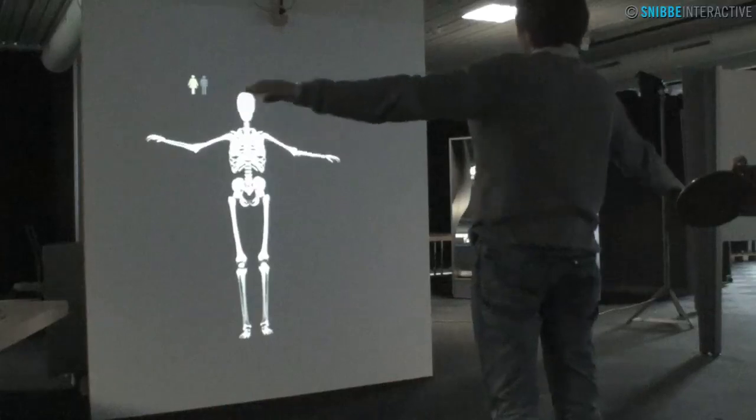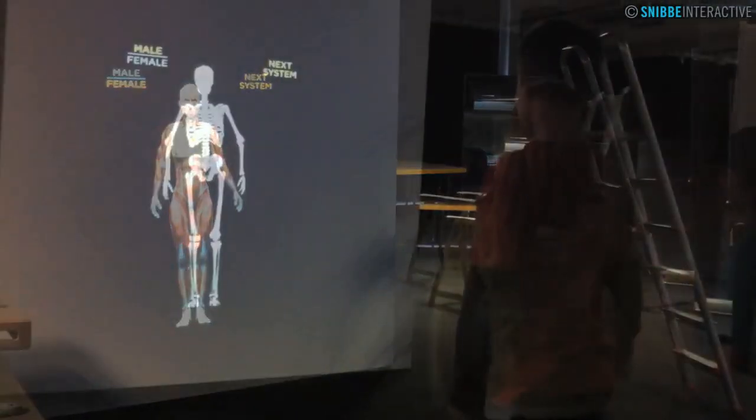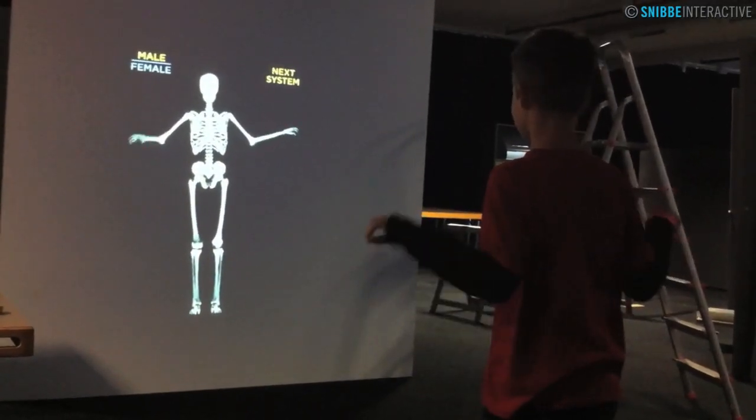An optional feature of the Body Mirror allows the body to scale to the height of each new visitor that walks into the frame, to provide a more personalized experience for kids and people of all heights.